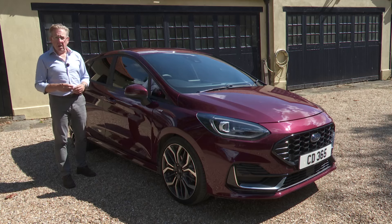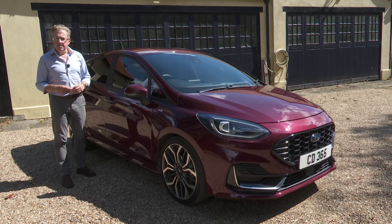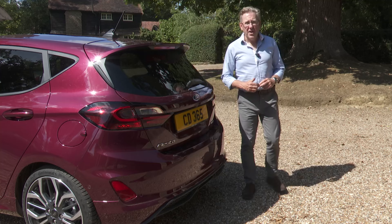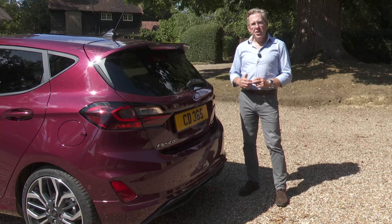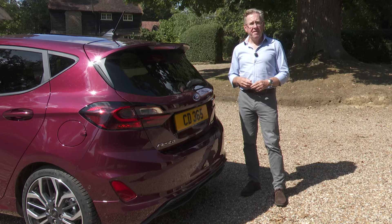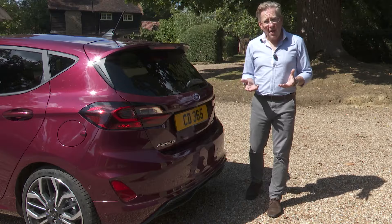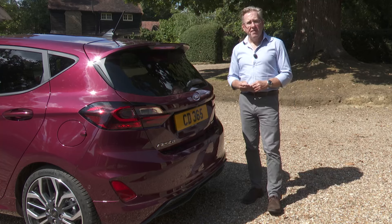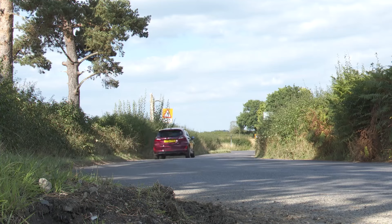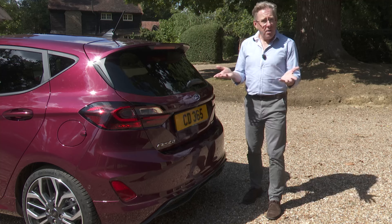Lots to consider then if you're thinking of signing a cheque or entering into a lease or finance agreement for one of these. For us it would come down to how much we'd value the Fiesta's class-leading drive dynamics. Put simply, this car is more fun to drive than its rivals — something you'll enjoy even if you're not much of a driving enthusiast. If that and the right kind of purchase deal is enough to sway you Ford's way, we'd understand.